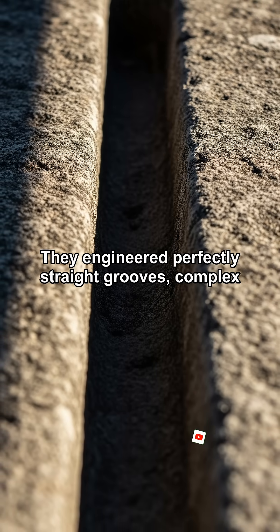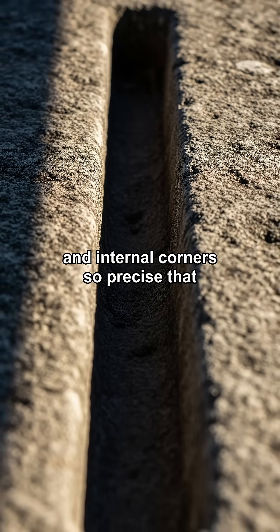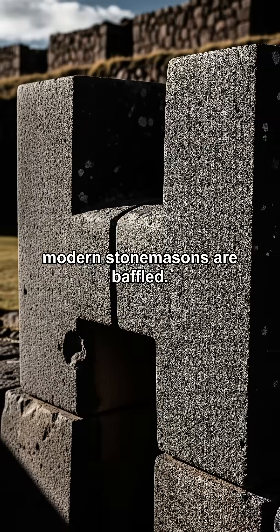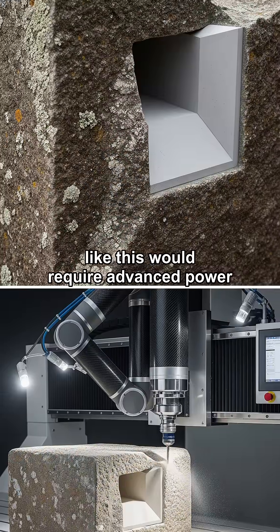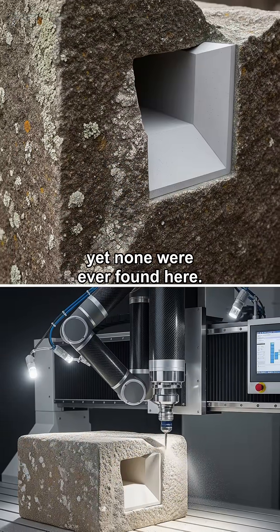The builders didn't just make flat surfaces — they engineered perfectly straight grooves, complex joints, and internal corners so precise that modern stonemasons are baffled. To create an internal right angle like this would require advanced power tools, yet none were ever found here.